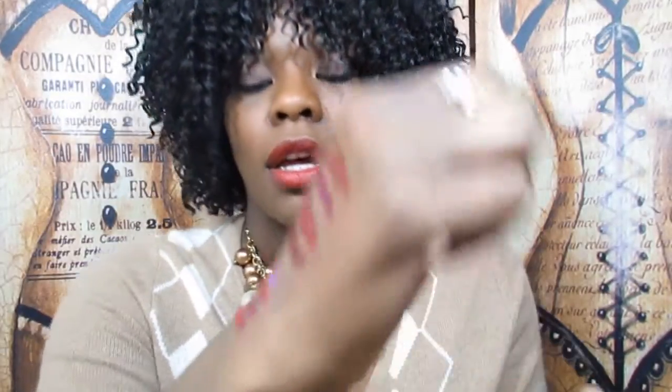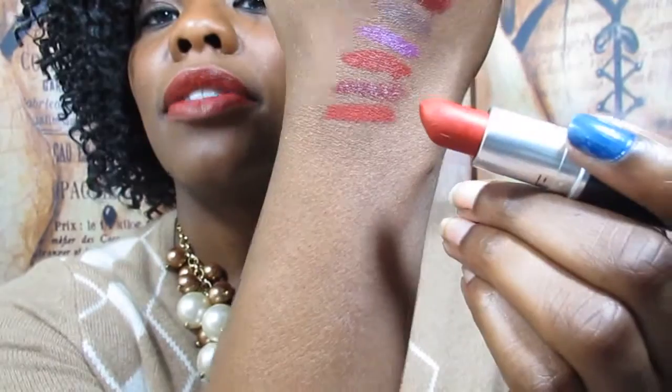My last lippy is MAC Ruby Woo, which I'm sure most people have in their collection. It's amazing and awesome, but you do have to be careful with it — I normally rub my EOS lip balm over my lips, then use a liner, then apply this. Because it can come off looking very dry on your lips if you don't apply it right.